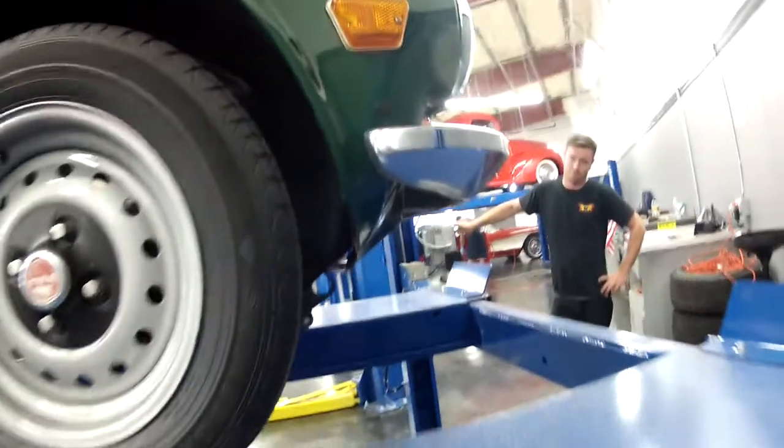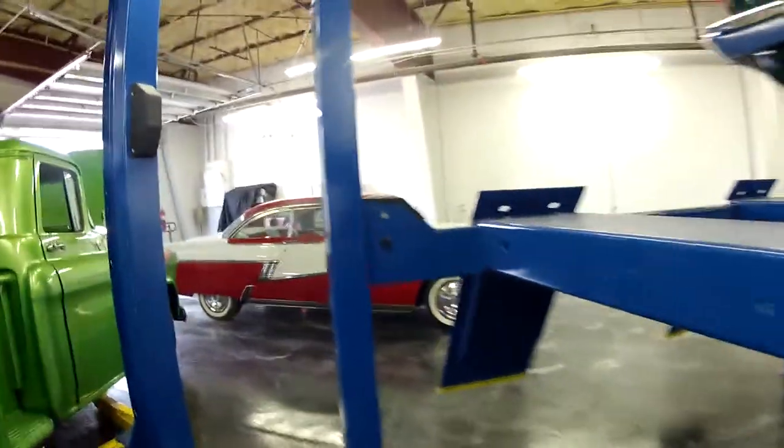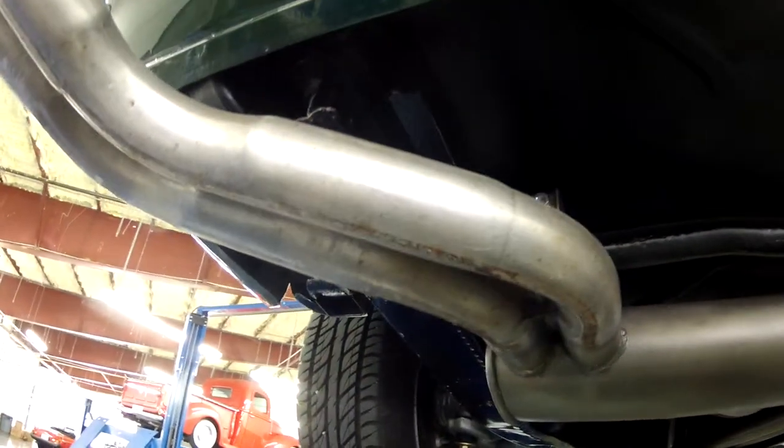Everything looks great. We're going to go ahead and go up to take a look at the underside. As you can hear, everything is very solid and looks great.